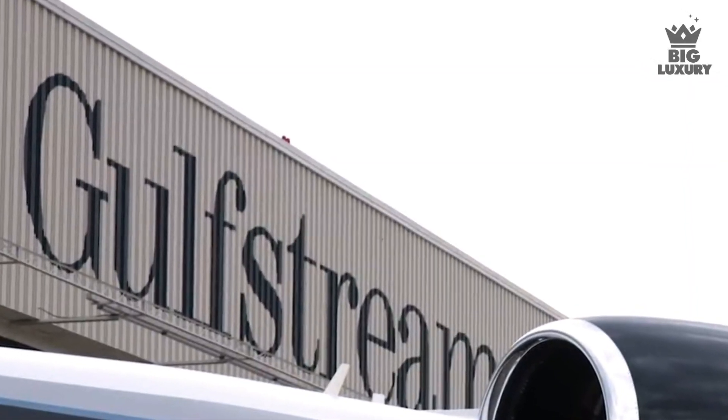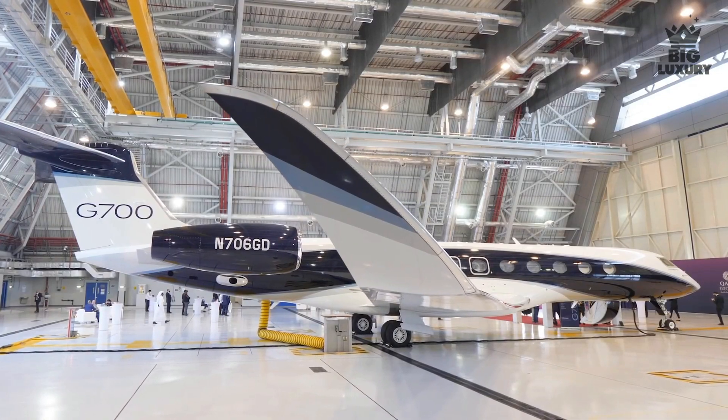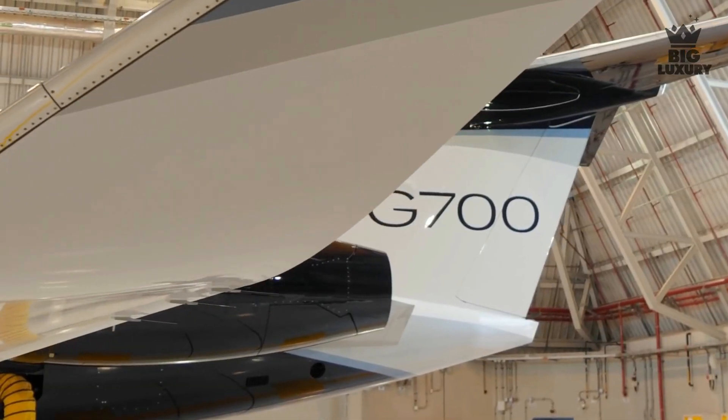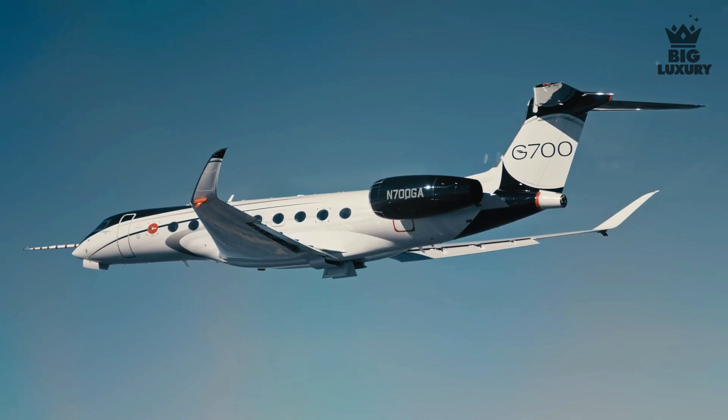When it comes to private jets, the name Gulfstream is quite a well-admired one among jet buyers and enthusiasts. The Gulfstream G700 was announced in 2019 at the NBAA convention and exhibition in Las Vegas, and completed its first flight in 2020.